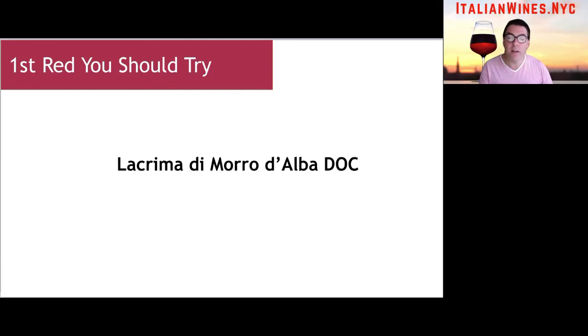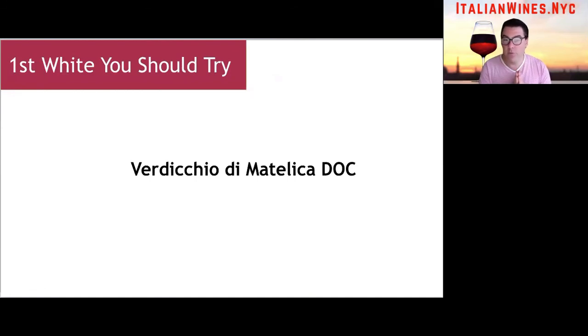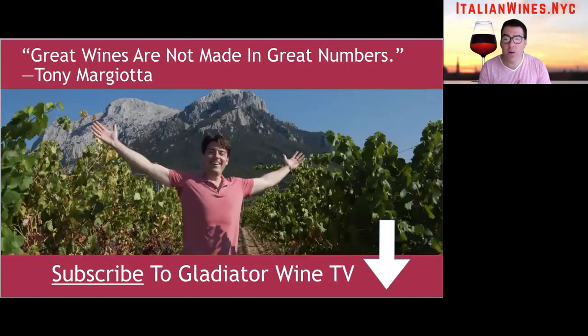If you happen to find a wine like this made by an industrial producer — which is very easy to find with Verdicchio, as there are many industrial producers — don't make up your mind whether you like the varietal or appellation based on that. Please try an artisanal version; it might change your mind. Make sure you subscribe to Gladiator Wine TV — more videos are coming about Italian wine regions, artisanal Italian wines, and Italian wine basics. And remember: great wines are not made in great numbers.